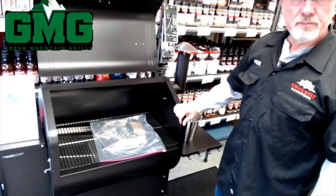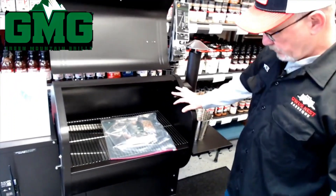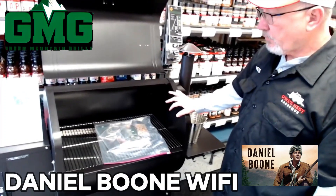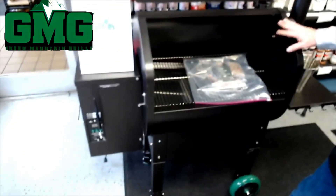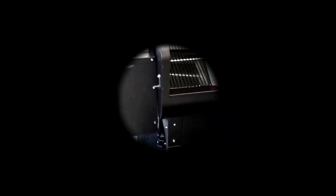We just got a bunch of these in this weekend, Pete. It's called the Daniel Boone Wi-Fi — kind of an entry-level grill. It's the same size as the Ledge, built on the same format as the Ledge, same metal.